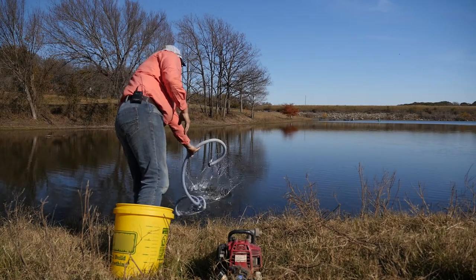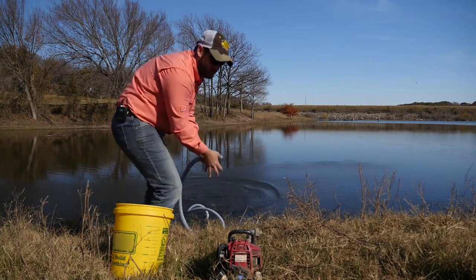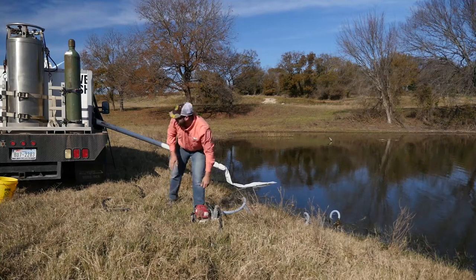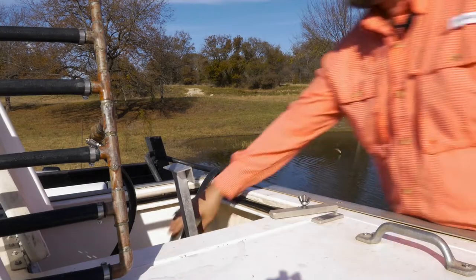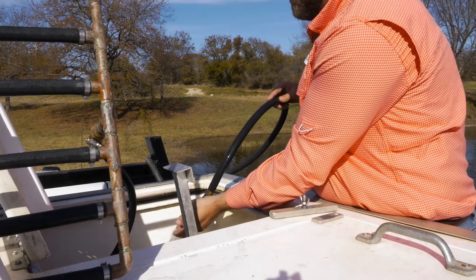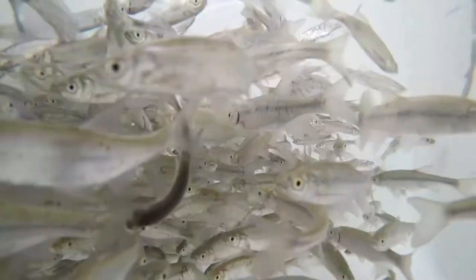Once we reach the destination, we work quickly to begin acclimation. Small water pumps are used to slowly mix water from the new environment with water in the holding tanks. After the water change, the fish are sent down the shoot tubes and into their new home.